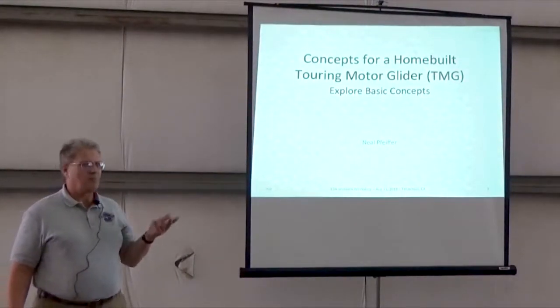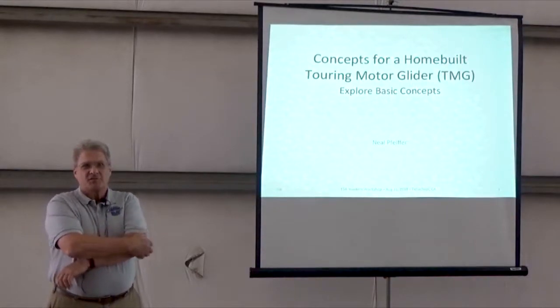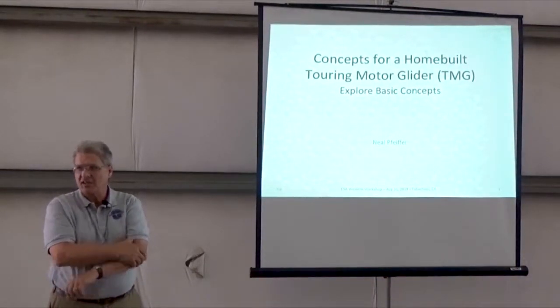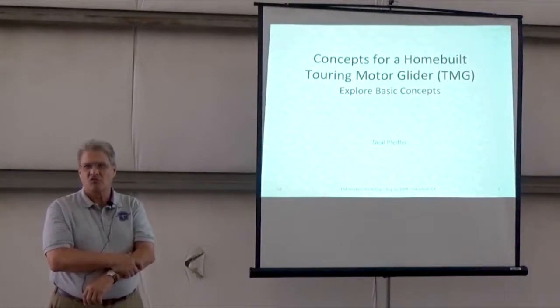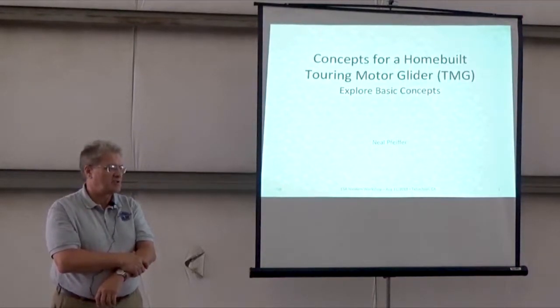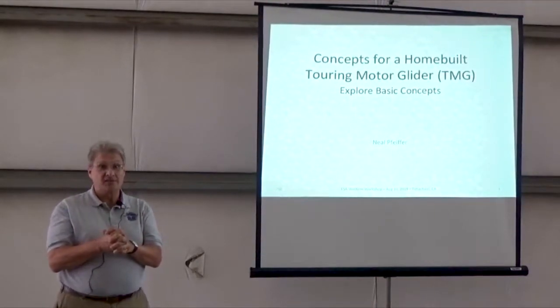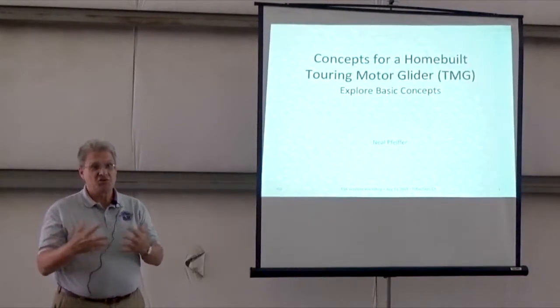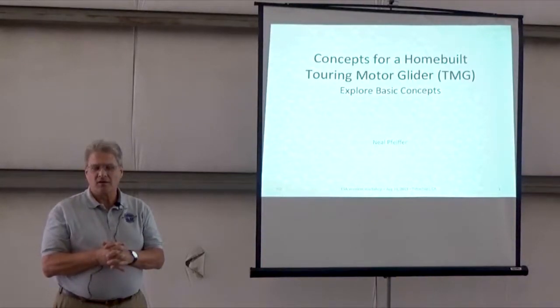I'm Neil Pfeiffer. I'm from Wichita, Kansas. I'm an officer in the Vintage Sailplane Association, and I'm the drawing archivist for the Vintage Sailplane Association. For home builders and such, we have various plans that I've taken and digitally scanned and then cleaned with Photoshop.